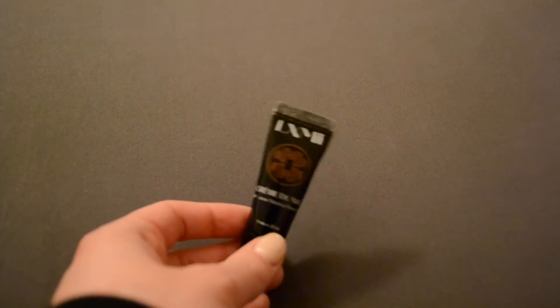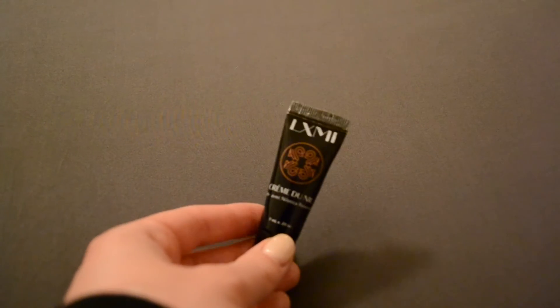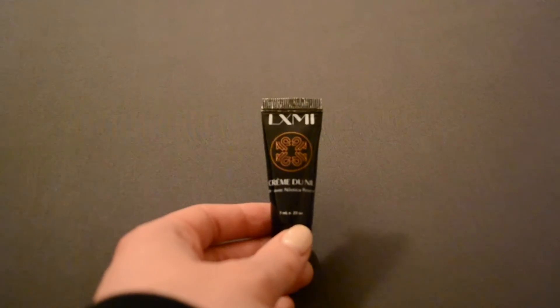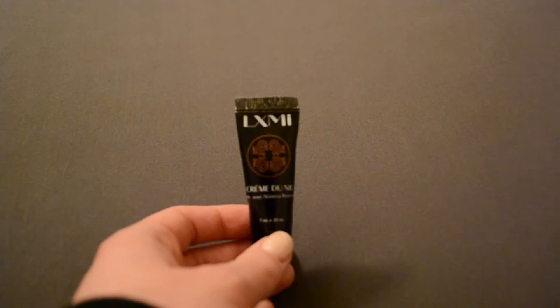The next product I have is this one — I don't know how to pronounce the name on it, but honestly I think this is like the fanciest thing that I have in this declutter, and I have not used it once. Once again, I don't like using things that I don't know what they are, especially putting it on my face.